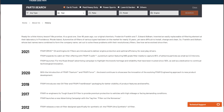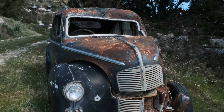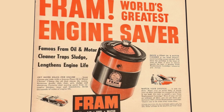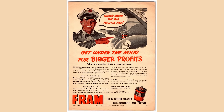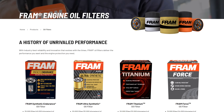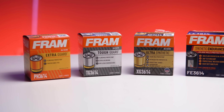Did you know that FRAM has been in the filtration game since the roaring 1930s? Frederick Franklin and T. Edward Altman, the dynamic duo behind the company's name, pioneered the very concept of easily replaceable cartridge filters — a game-changer that set the course for decades to come. FRAM offers a wide range of oil filters catered to different driving conditions, but today we'll be taking a look at their most popular offerings.